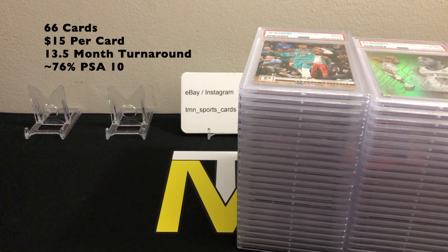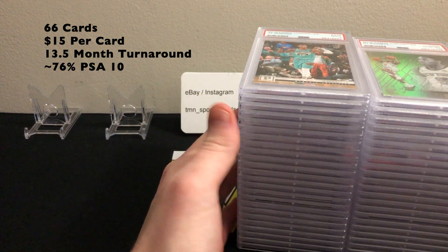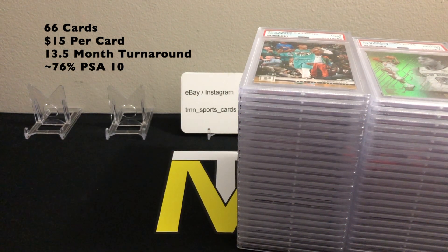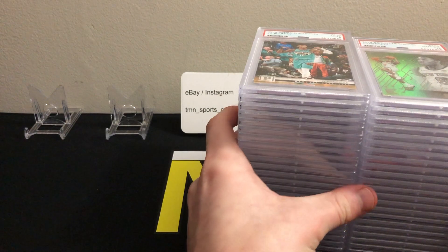Not too much into these, which is nice, because stuff has kind of fallen just like with every other sport and PSA graded stuff, except for the super rare stuff. As far as turnaround time, this one came in right at that threshold — between a year and 14 months — basically 13 and a half months from door to door. As for the PSA 10 rate, I was actually pretty surprised: out of 66 cards I got 50 PSA 10s, which is right around a 75-76% gem mint rate.